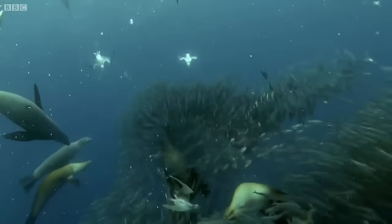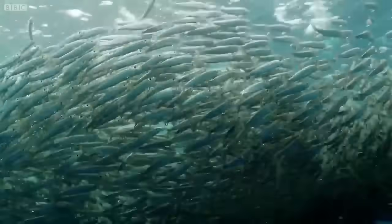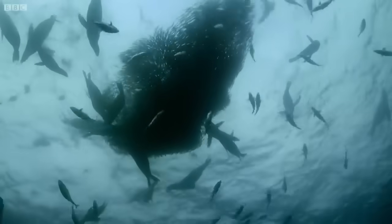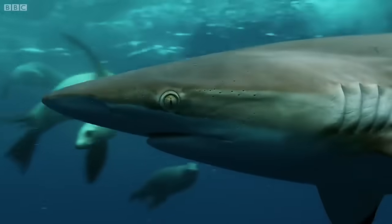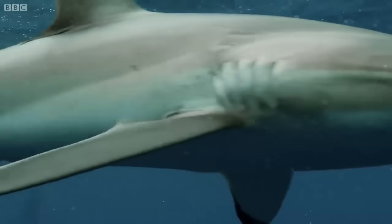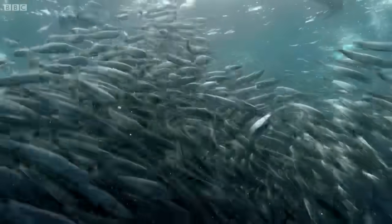As the fish pack ever tighter, their shoaling strategy now makes it easier for the hunters. Copper sharks — they've scented blood in the water. Surprisingly, perhaps, the predators never attack one another. They work together to corral the ball of fish, taking turns to grab a mouthful.